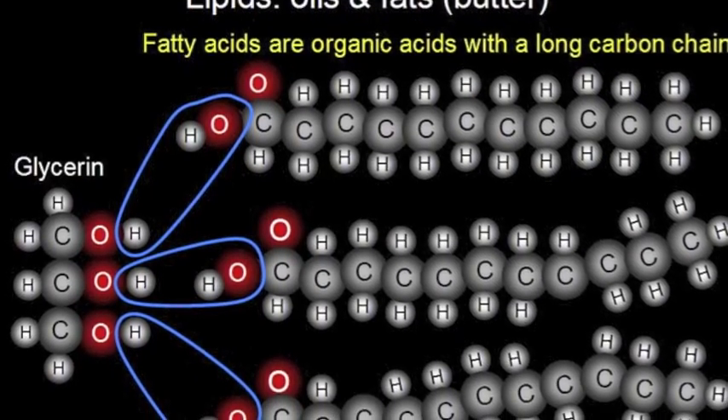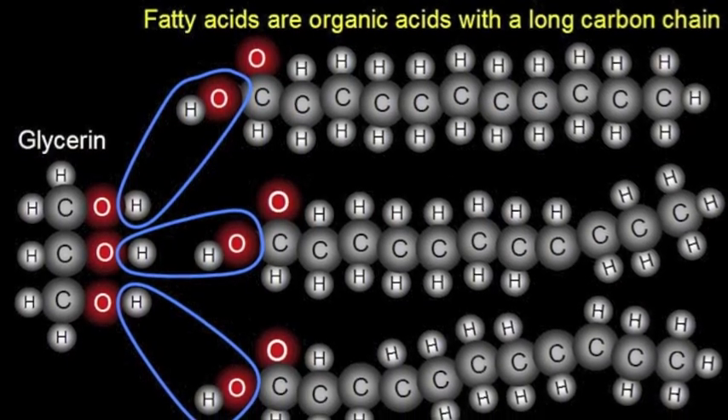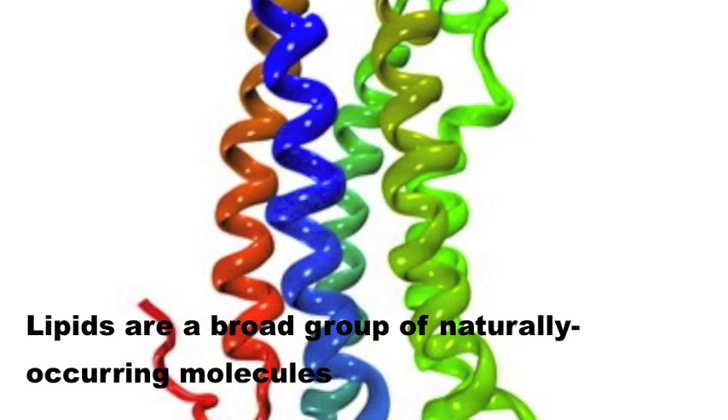How many lipid families? There are four lipid families: fats, waxes, and steroids — and we can't forget about the phospholipids.